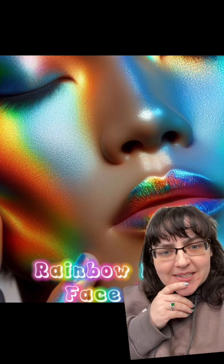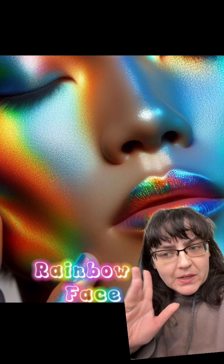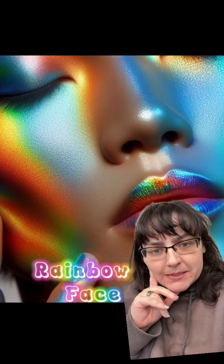Let me know what you guys think. Do you find this interesting? Because those swatches — they're kind of speaking to my soul.